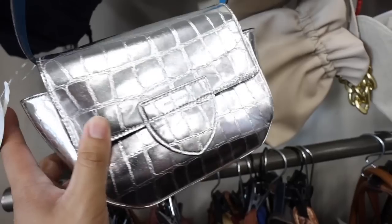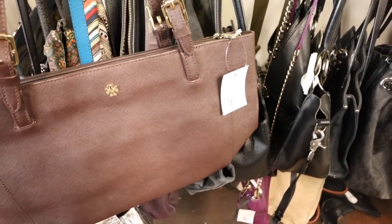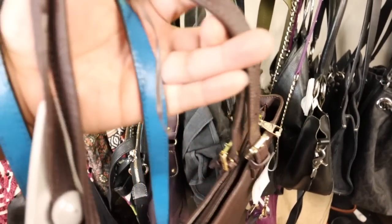Ooh, this Marc Jacobs is super cute. Okay, this long chomp is so cute — I think I have to get this. Also found this cute Tory Burch. It needs some work on the handles.